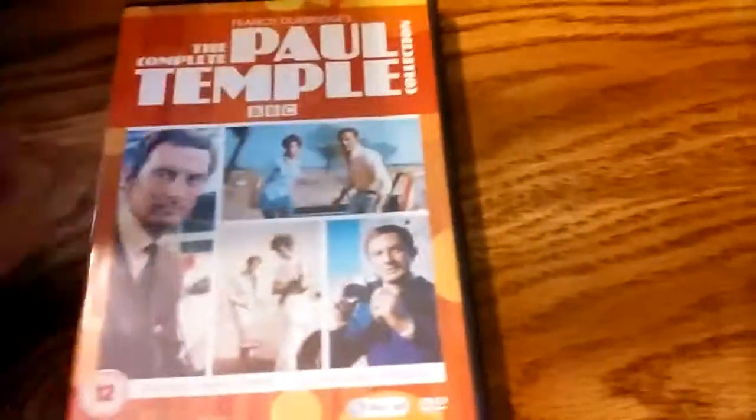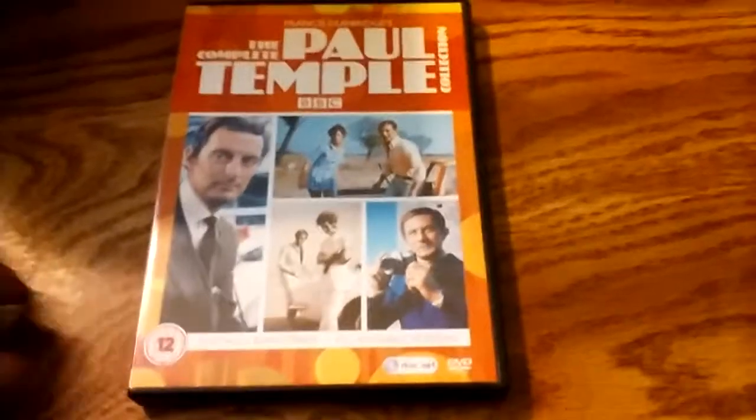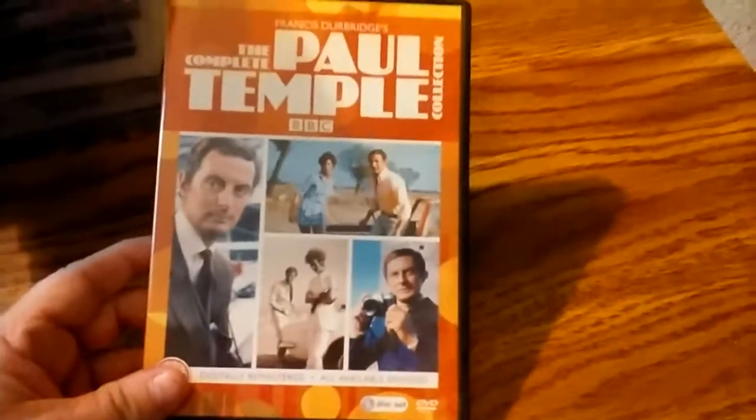BBC series Paul Temple from, I think, 1968 to about 71 or 72. There are a lot of episodes missing from this series, so this has all available episodes. There have been some that have been recovered since in Germany, but it doesn't contain those — and a lot of those are missing the original English soundtracks.